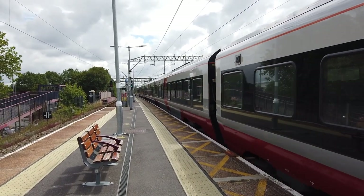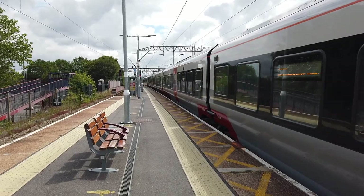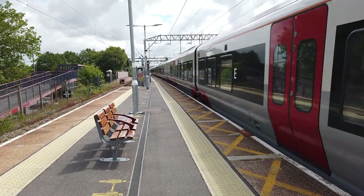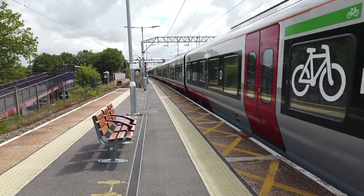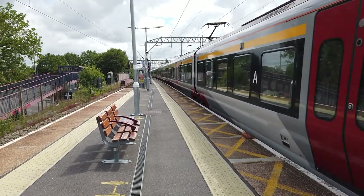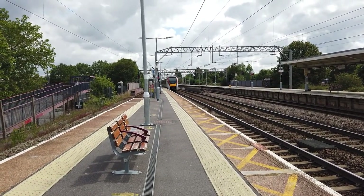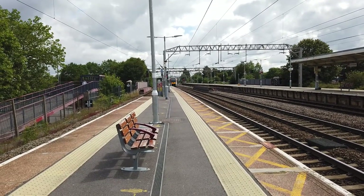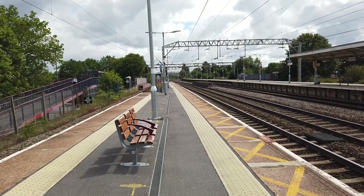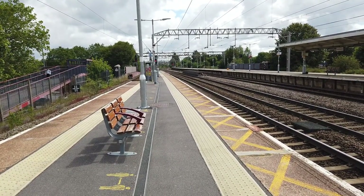Departing out now is going to be the 11:47 Greater Anglia service heading out bound for Norwich. Being one of the fast services, this one calls at Manningtree, Ipswich, Diss, and Norwich only. It's a lovely station this, isn't it really.